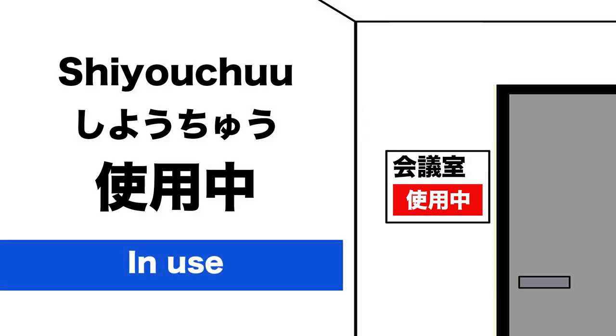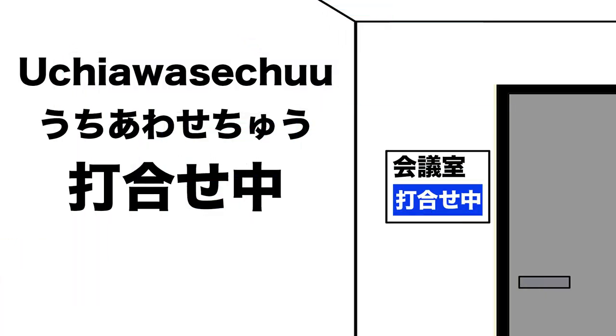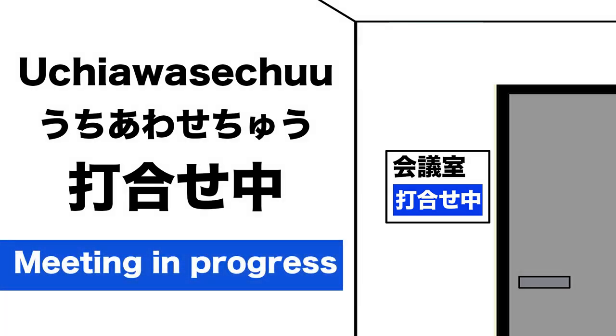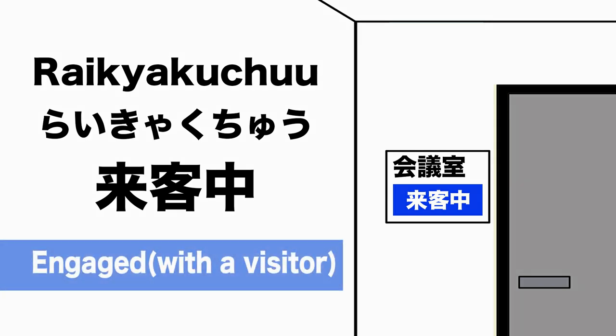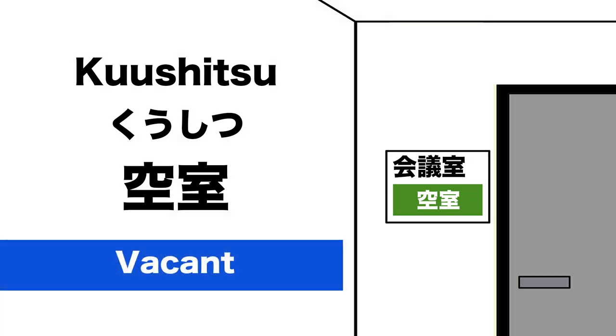打ち合わせ中 (Uchiawasechuu) means Meeting in Progress. 来客中 (Raikakuchuu) means Engaged with a Visitor. 空室 (Kuushitsu) means Vacant. Great!